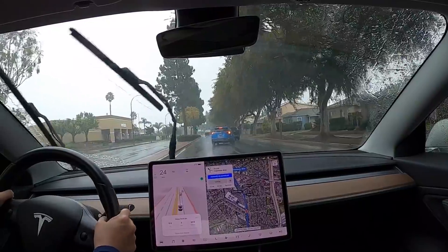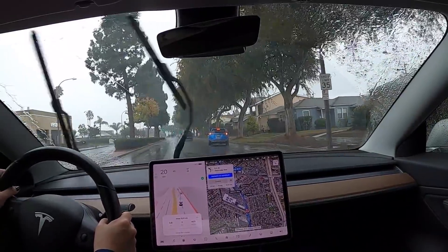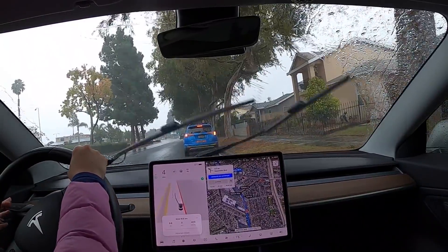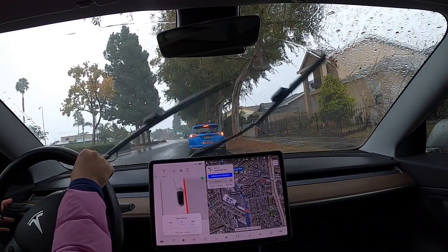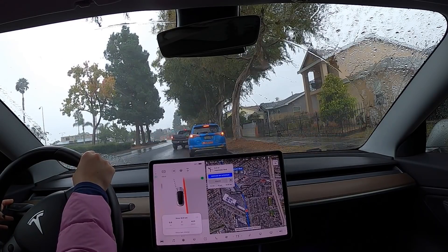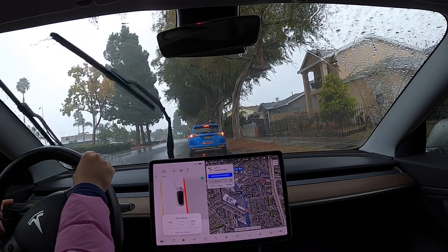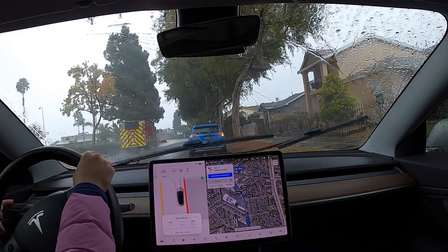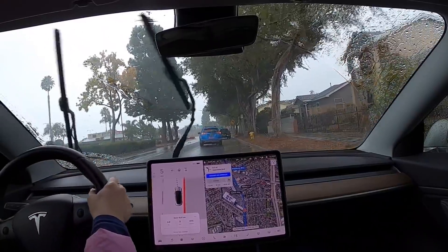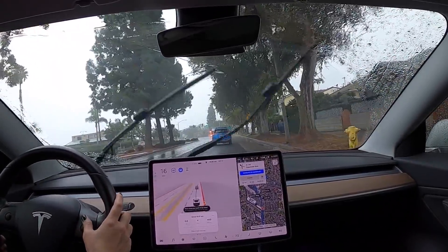There's an emergency vehicle coming behind me, and I'm actually disengaging right now to allow it to pass. I'm not sure how the car might detect emergency vehicles coming from behind — you would need to pull over for those.